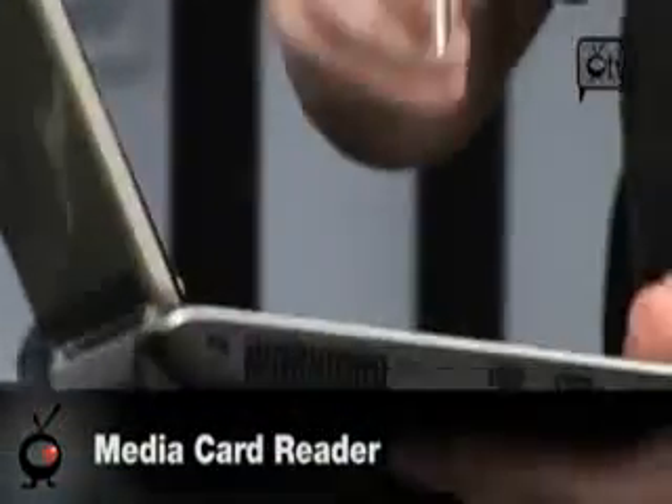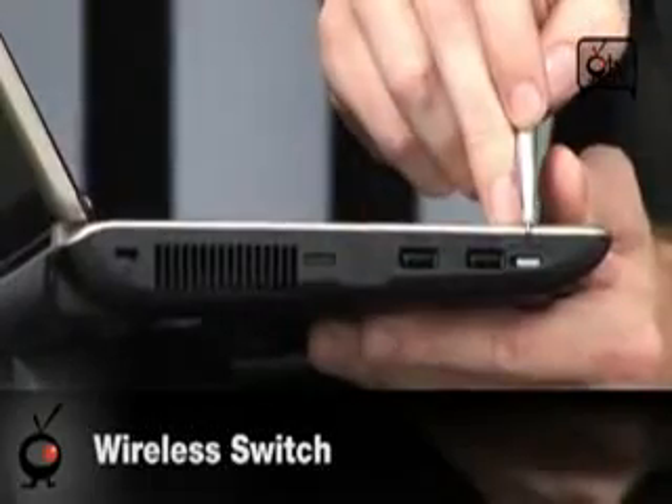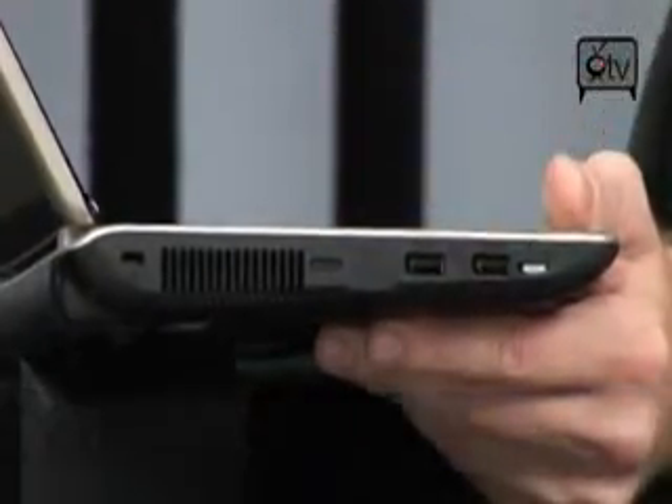On the side, you have two USB ports and your wireless signal on/off switch. That's good for trying to save some battery life when you're out on the road and don't have any Wi-Fi.